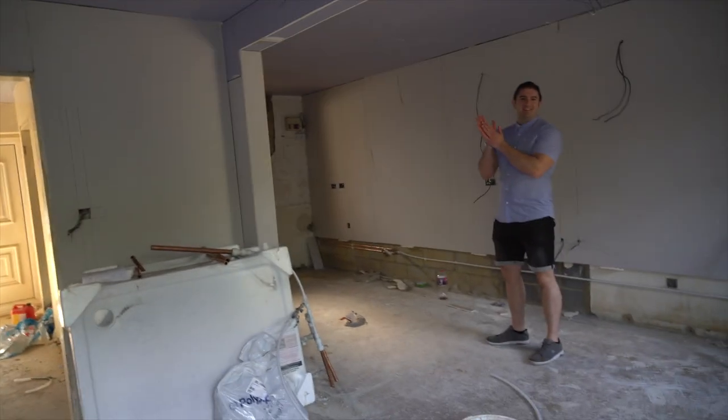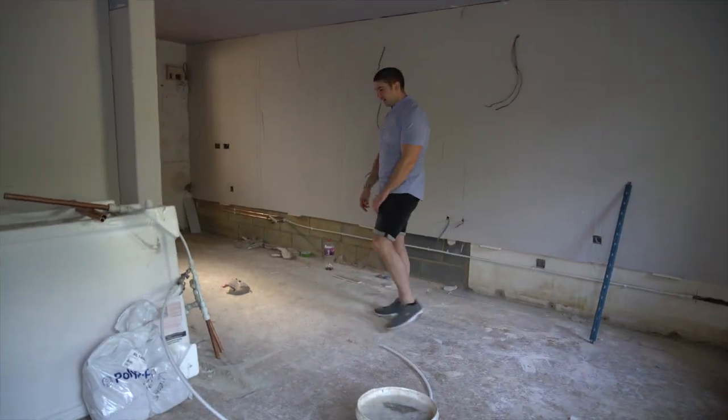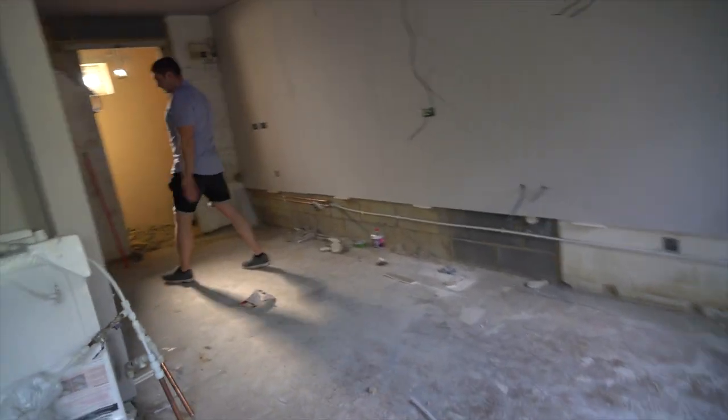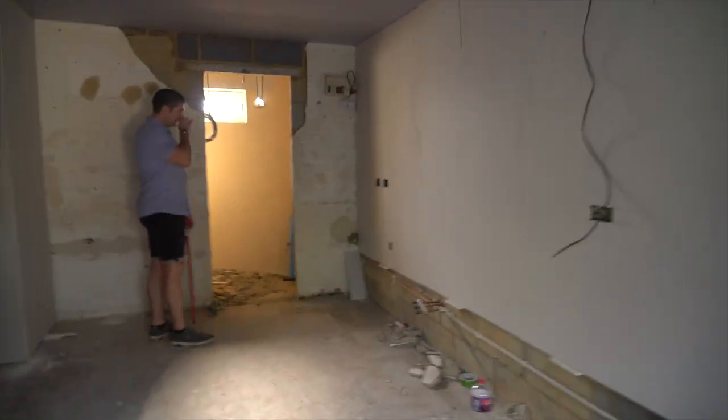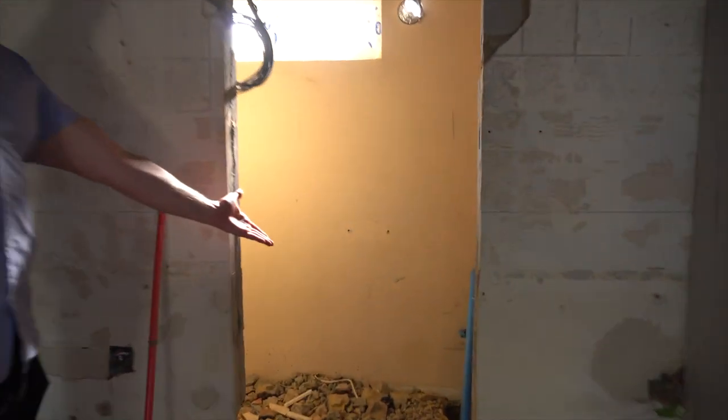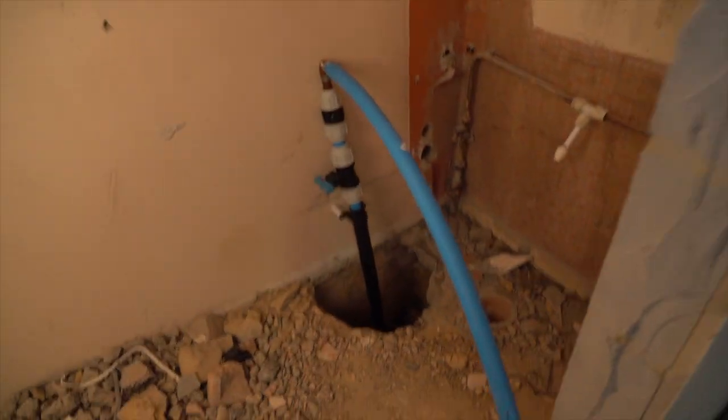Shower trays are all on site. It's not just been plasterboarding really, it's not an awful lot. There's also a new mains water pipe.